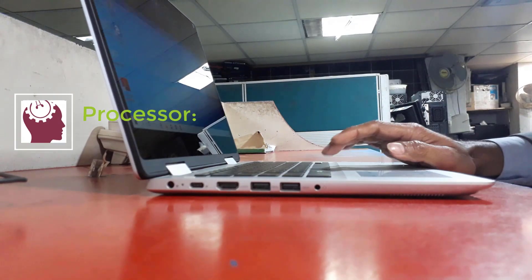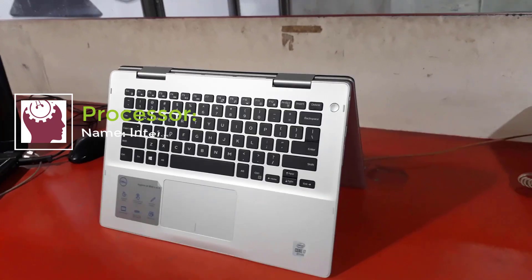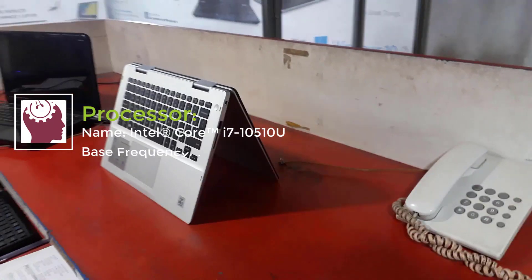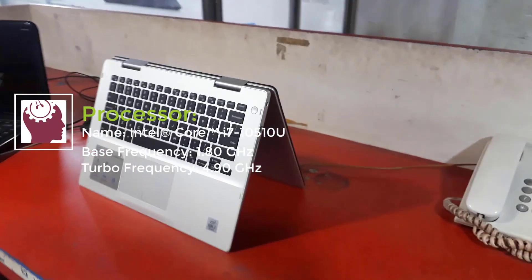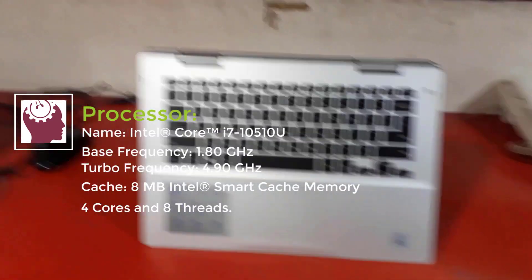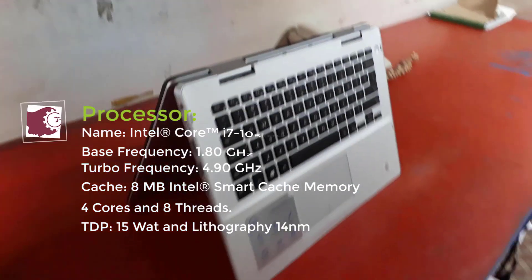A 10th generation Intel Core i7 processor is used in this model. The processor model is Intel Core i7-10510U, with a base frequency of 1.80 GHz, turbo frequency of 4.90 GHz, 8MB Intel Smart Cache, 4 cores and 8 threads, a TDP of 15W, and 14nm lithography.